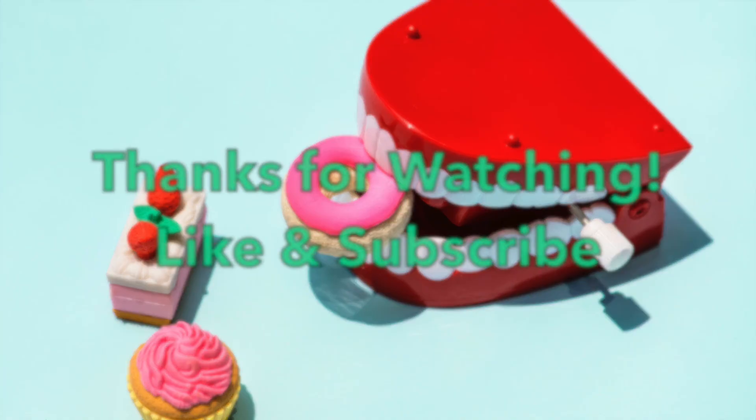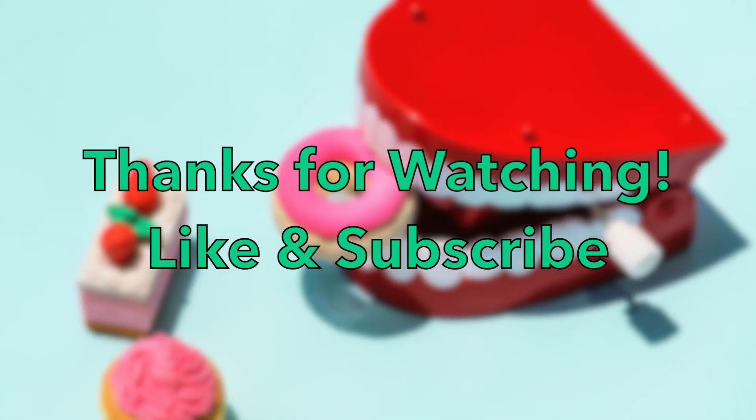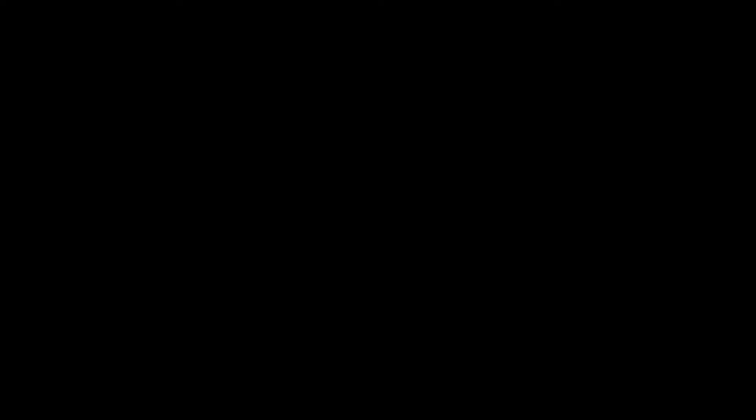That has been super helpful to me, but ultimately that is going to do it for this video. Thank you guys so much for watching. I hope to see you back again soon. Bye for now.